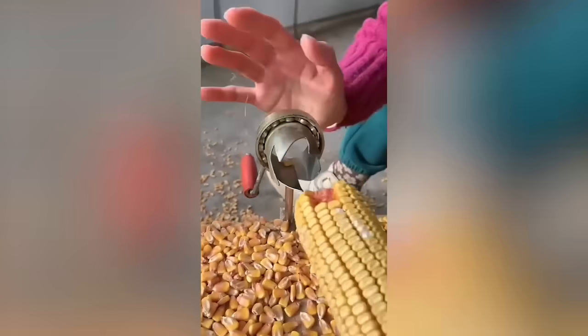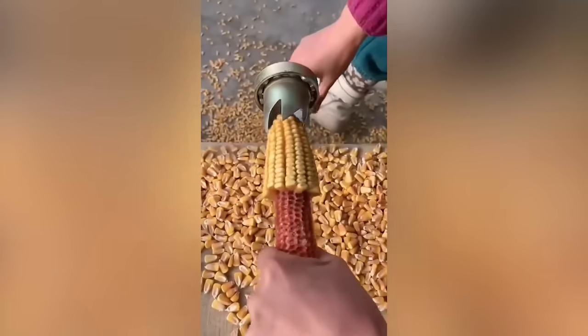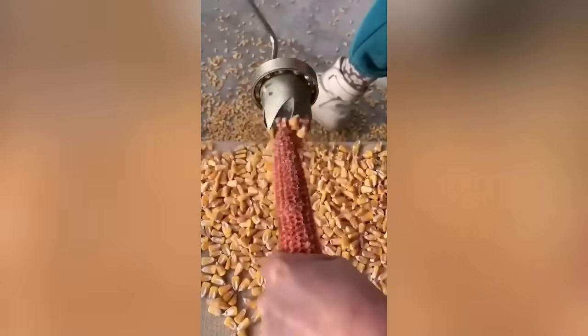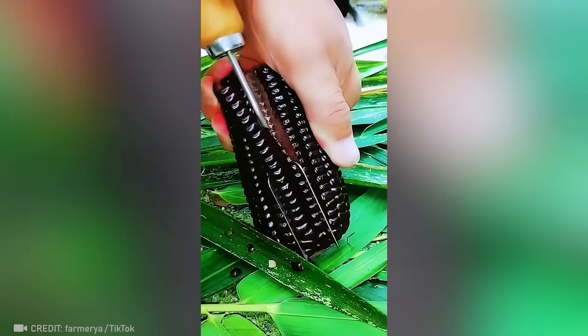With a laser vacuum cleaner, you have no chance of missing even the smallest speck. Watch this little tool that looks like a regular meat grinder cutting corn seeds so professionally. I bet this is going to be the weirdest popcorn I've ever had.